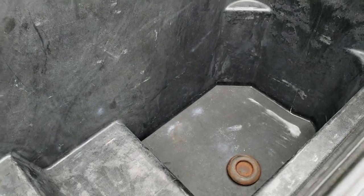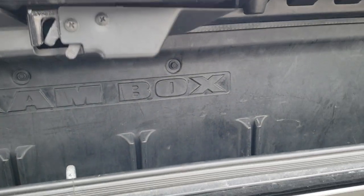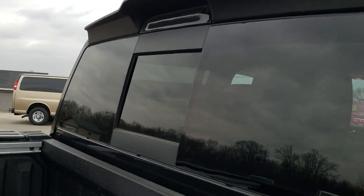It does come with the Ram box, which is a nice feature. You get LED lights in there and you get removable stoppers so that you can drain it. You can use it as a cooler — pretty cool system.